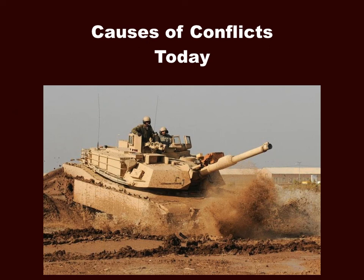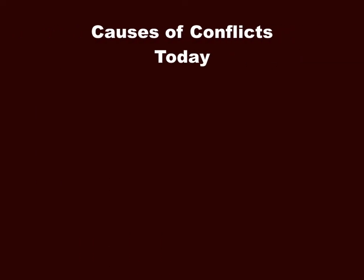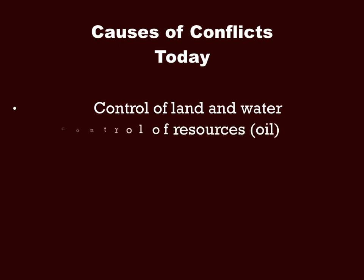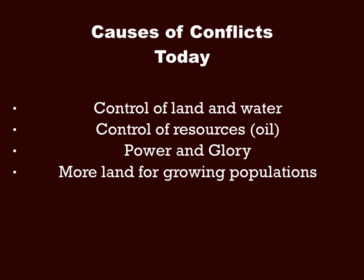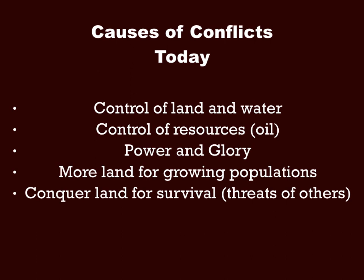We also need to look at causes of conflict today, which are very similar. We still have control of land and water, and trying to control resources — though today those resources are less like fish and fruit and more like oil and other natural resources. We also see conflicts over power and glory, land for growing populations, and conquering land for survival due to threats from neighboring nations or civilizations.